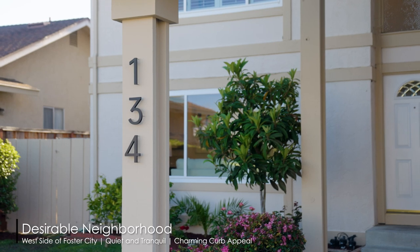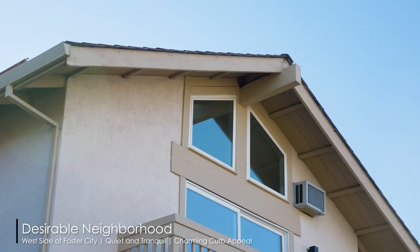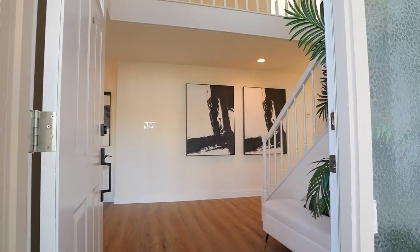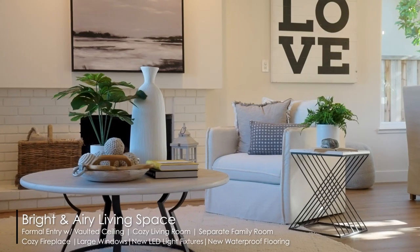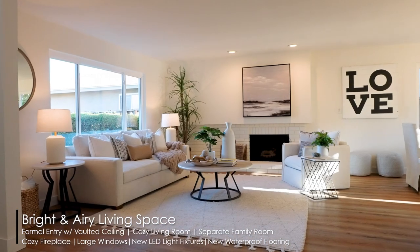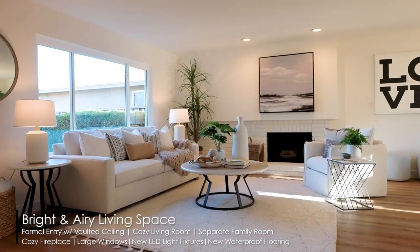Your home is located in the desirable west side location, was meticulously maintained, and has recently undergone a beautiful update. The formal entryway comes with an elegant vaulted ceiling.